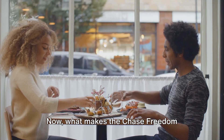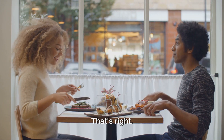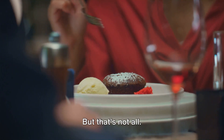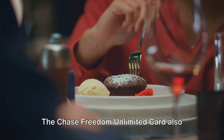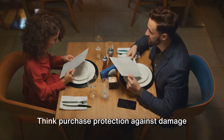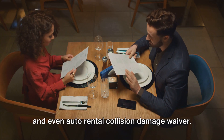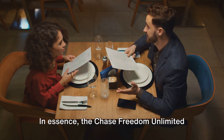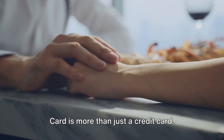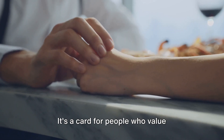Now what makes the Chase Freedom Unlimited card even more appealing? There's no annual fee. You get all these incredible rewards without having to pay a yearly fee for the privilege. The Chase Freedom Unlimited card also comes with some handy protections: purchase protection against damage or theft, extended warranty protection, and even auto rental collision damage waiver.